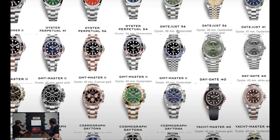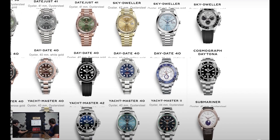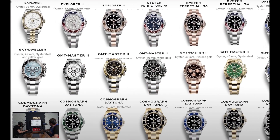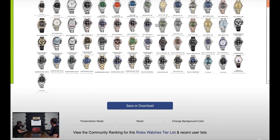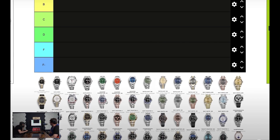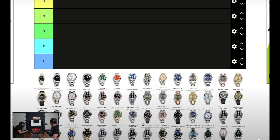Let's get the Batman and the Pepsi out of the way first. There's the Pepsi — all right. And I think that's the Batman... it's a Batgirl, sorry. Where do you want that? I'd probably say that's S. That's my personal opinion.